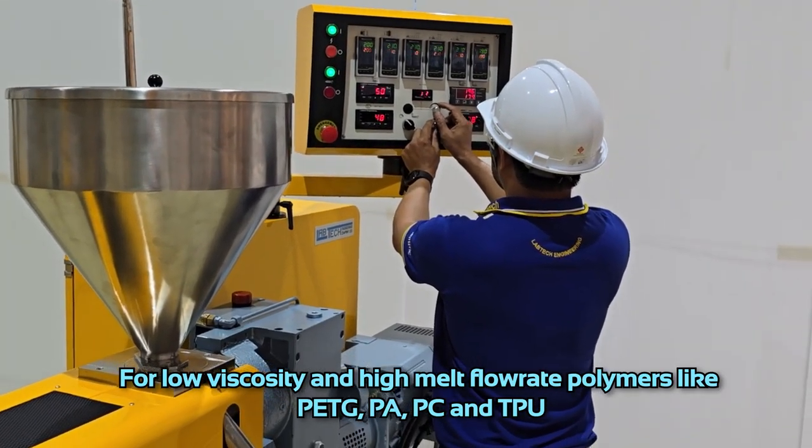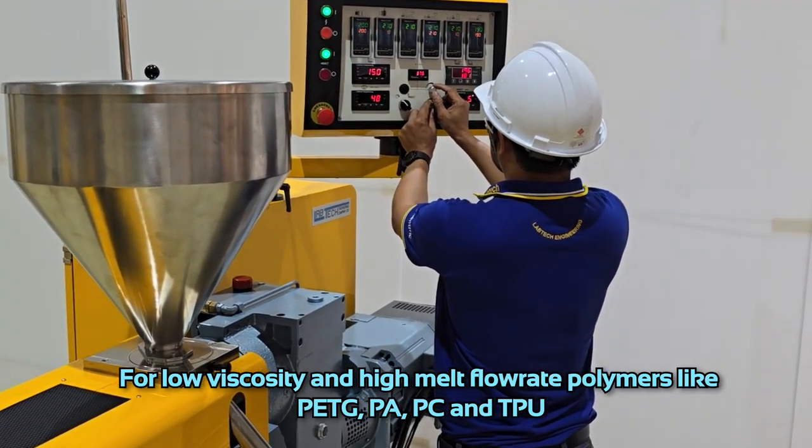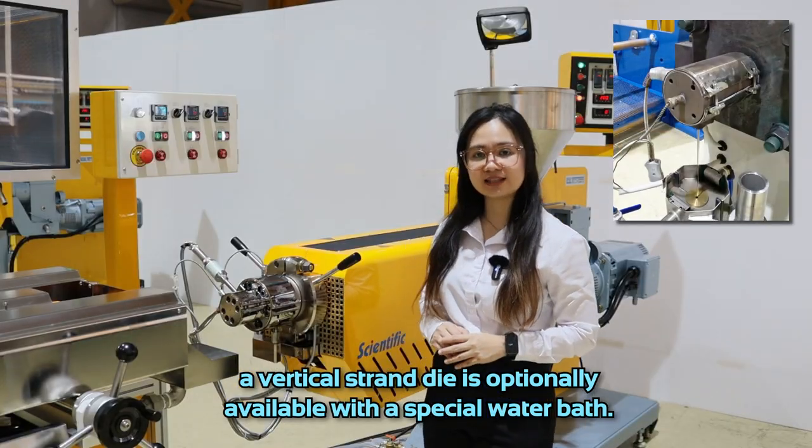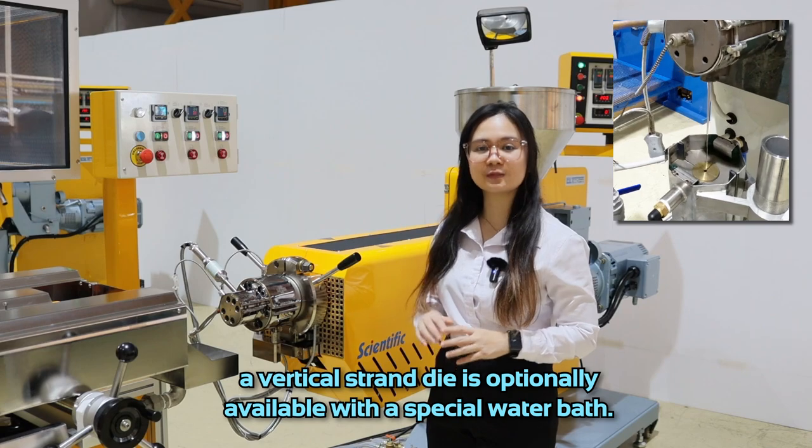For low viscosity and high melt flow rate polymers like PETG, PA, PC, and TPU, a vertical strand die is optionally available with a special water bath.